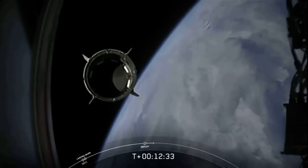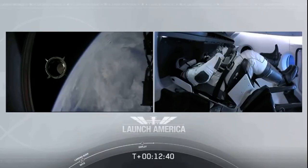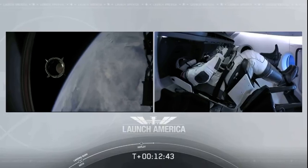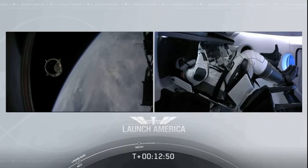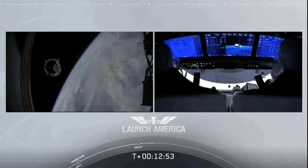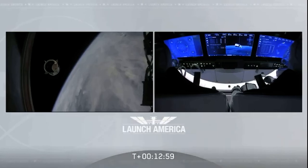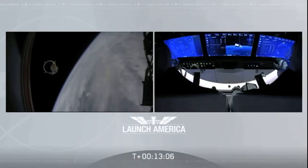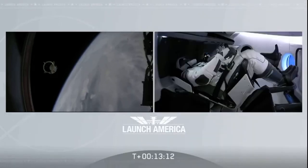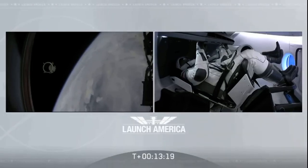Dragon SpaceX with that separation call. We have a few words from our Falcon 9 team. Bob, Doug, on behalf of the entire launch team, thanks for flying with Falcon 9 today. We hope you enjoyed the ride and wish you a great mission. Congratulations to you and the F9 team for the first human ride for Falcon 9 — it was incredible. Appreciate all the hard work and thanks for the great ride to space. Proud of you guys and the rest of the team — thank you so much for putting America back into low Earth orbit from the Florida coast.